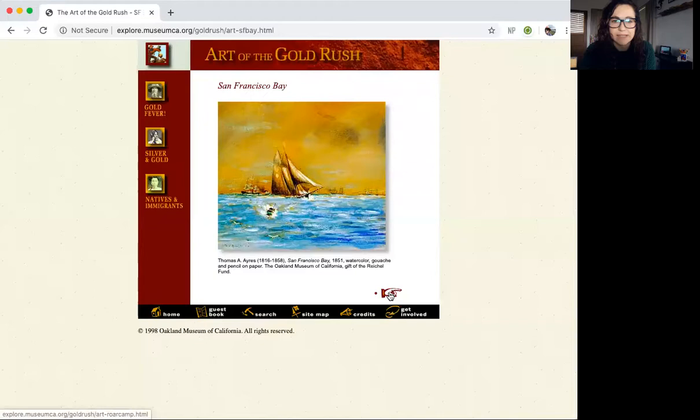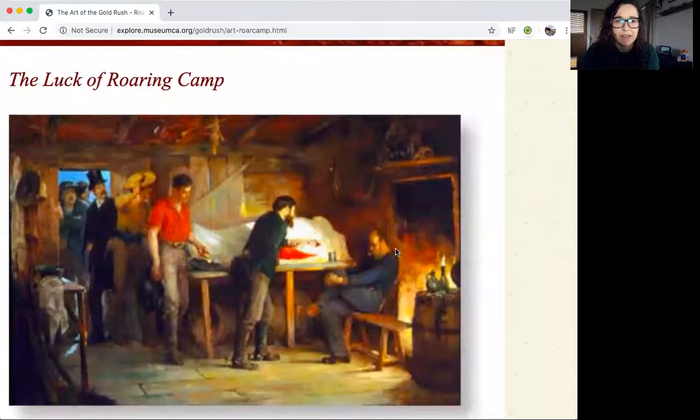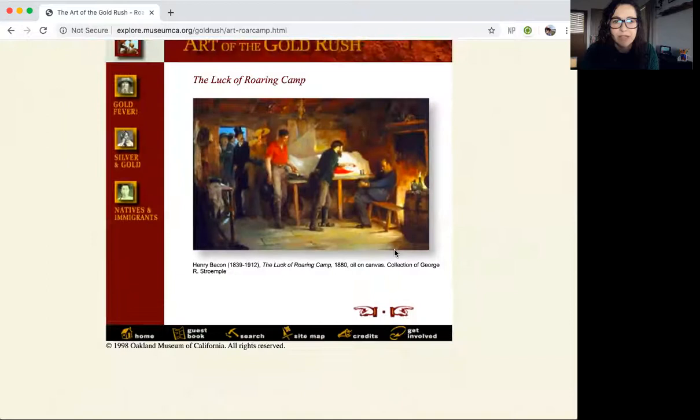Click next to see the next piece of art. This is by Henry Bacon, who lived from 1839 to 1912. It's called The Luck of the Roaring Camp, made in 1880 with oil on canvas. Wow — do you see the colors the artist used? Look at that fireplace.